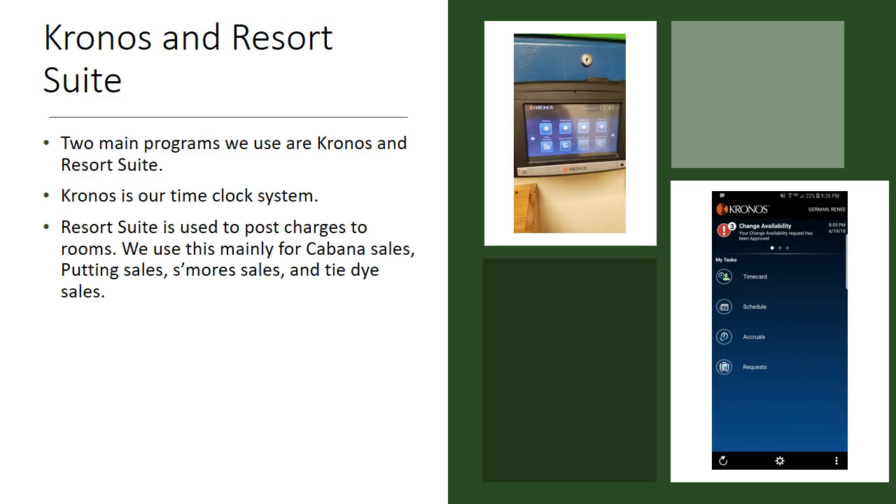The two programs we use the most in my position are Kronos and Resort Suite. Kronos is our scheduling and time clock system. Right here is a clock-in station where you can either use your fingerprint or your ID badge, and here is a screenshot from the app where you can see your time card, your schedule, any attendance accruals you may have, and any requests off you have. Resort Suite is used to charge sales to rooms — we use it mainly for cabanas, putting, s'mores, and tie-dye.